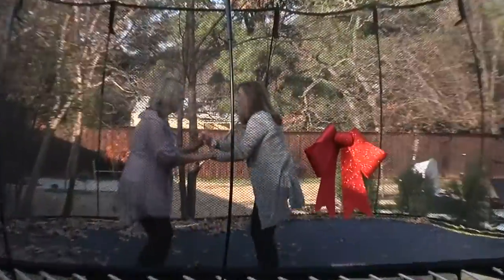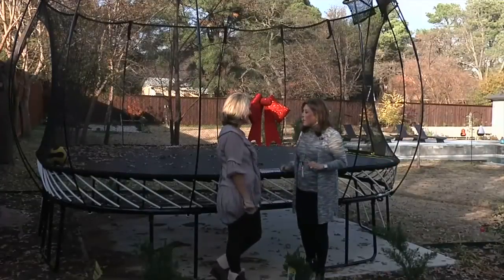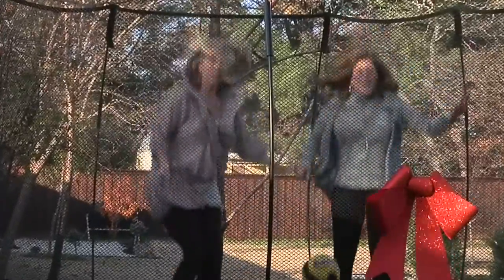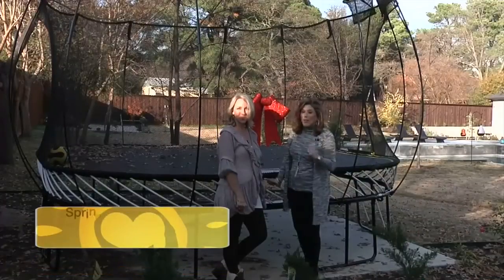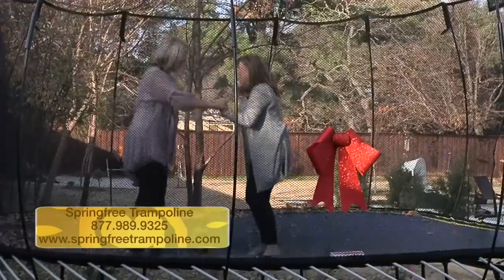Ellie, I am so excited to announce that Spring Free is donating and gifting this beautiful trampoline for you and your family this season. It's an absolute dream to have around and keep your family fit all year round. Thanks to Spring Free — if you want to get yours this season, check out their website.